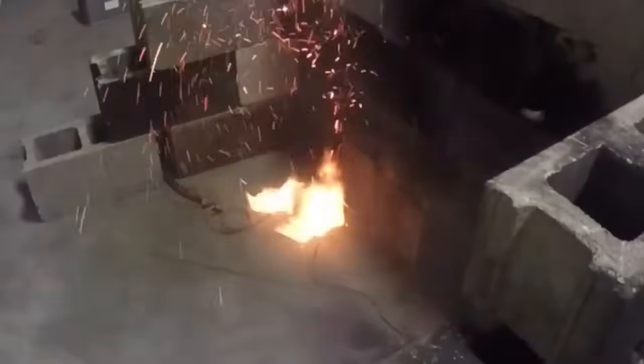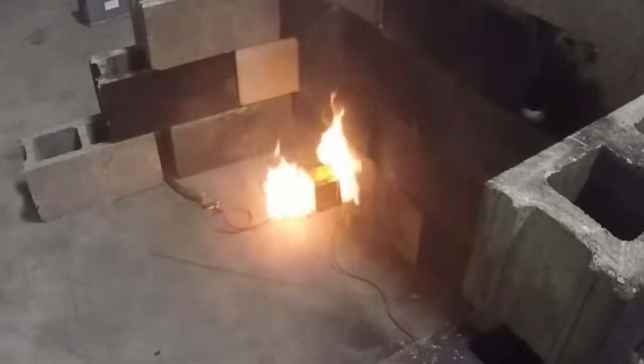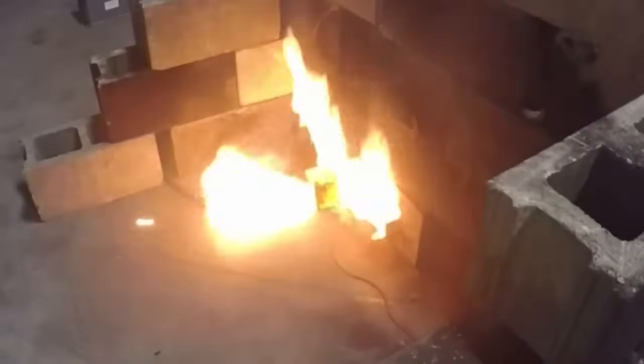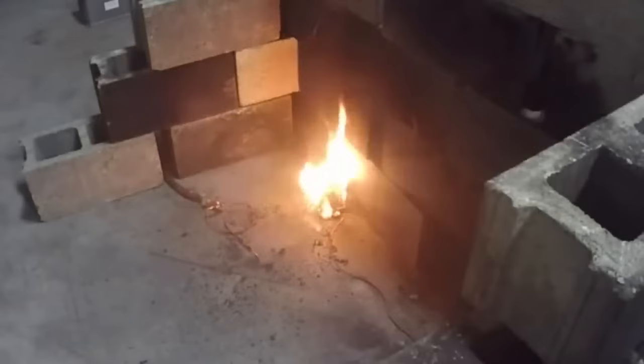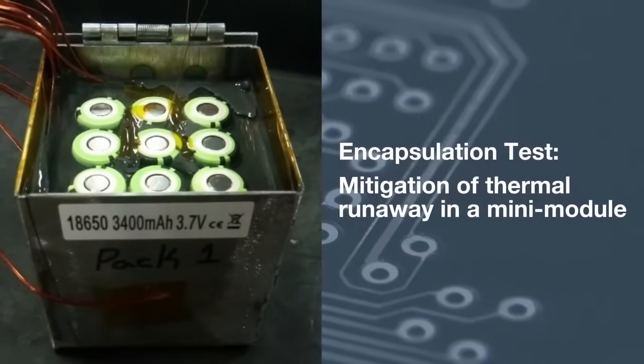Within several minutes of heating the center cell, you can watch it ignite with a bright flash. Within a few seconds, you'll see the subsequent ignition of all 8 of the adjacent cells. Though the thermal event is quite impressive to witness, it is not the ideal, nor a safe, result.